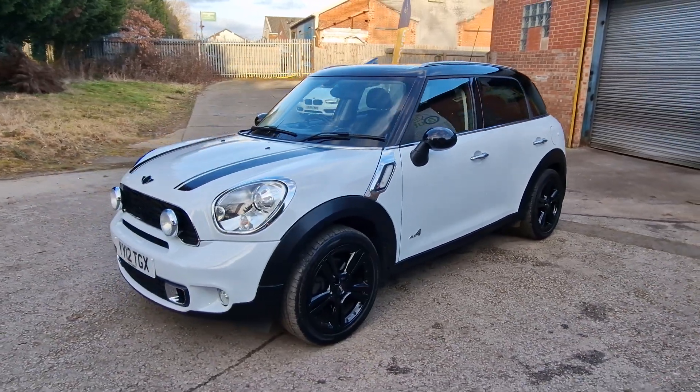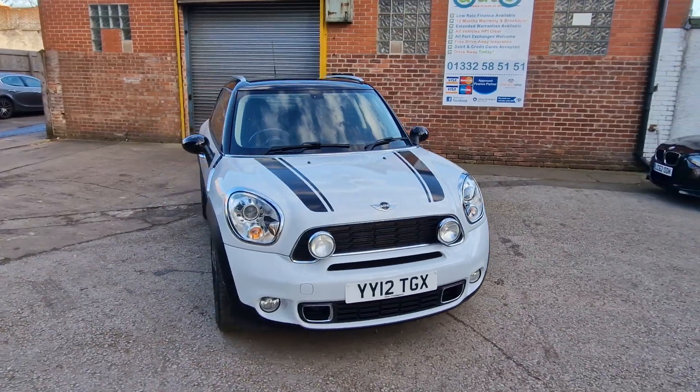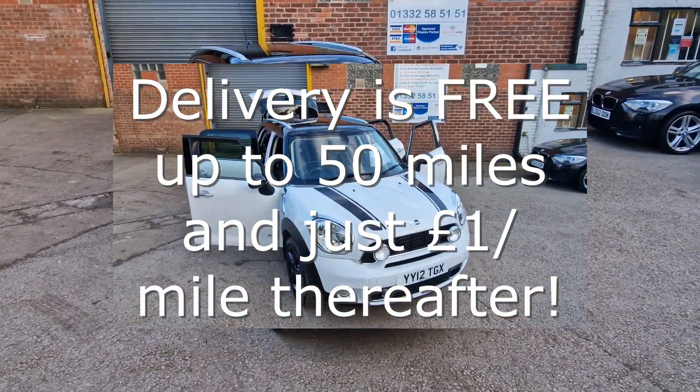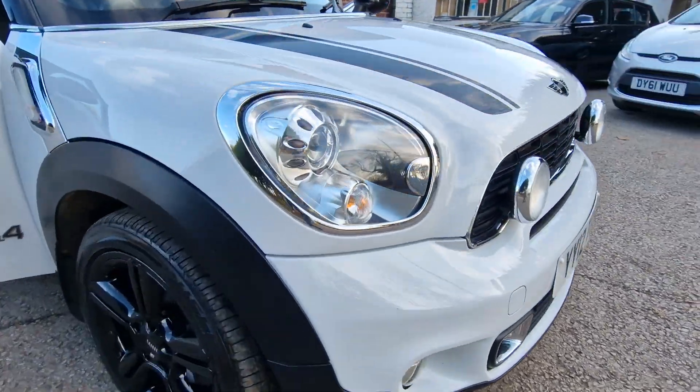We make buying your next car straightforward and stress-free. We can deliver your car with a 14-day money-back guarantee. We also offer click and collect services with contactless handovers, so buying your next car is easy and safe.